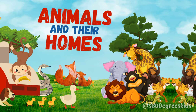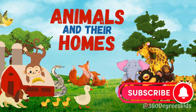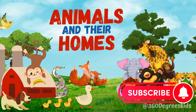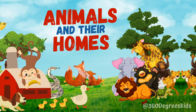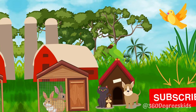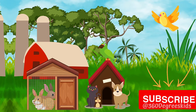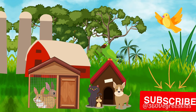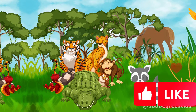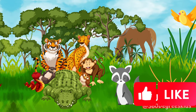Hello friends! Welcome to our exciting video about animals and their homes. Just like us, animals need a place to live and call home. But unlike our houses or apartments, animals have all sorts of unique homes and shelters they live in. From cozy nests to majestic dens, every animal has a unique shelter tailored to their needs. In this video, we'll explore the fascinating world of animal homes and discover amazing facts about the creatures that live in them.